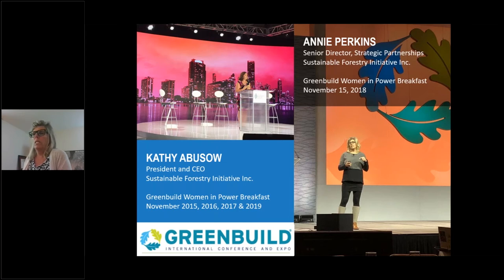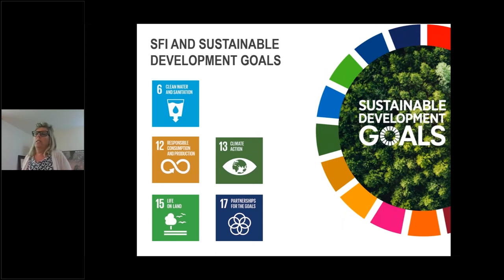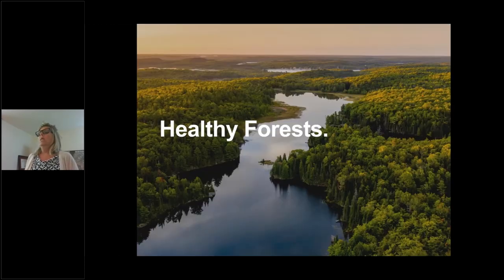SFI is also aligned quite nicely with all of the UN's Sustainable Development Goals. There are 17 SDGs, but most specifically five of them are especially relevant. That is important as we all try to address the effects of climate change and become more sustainable within our development of communities, buildings, and our environment. Healthy forests are critical. In addition to our standards, we have three other pillars. Conservation is one of those pillars — to advance credible and effective solutions to environmental challenges through the SFI standards and leadership initiatives.